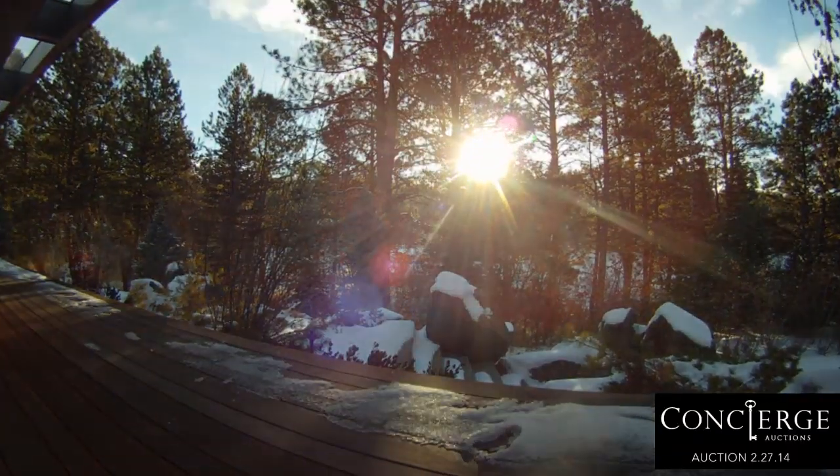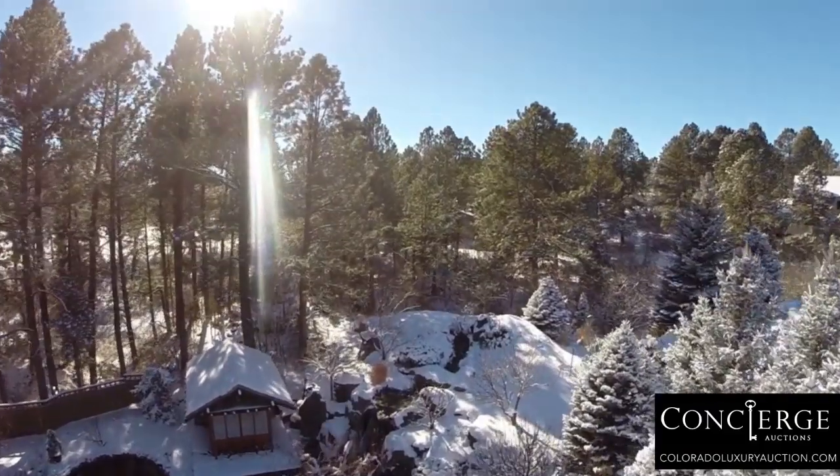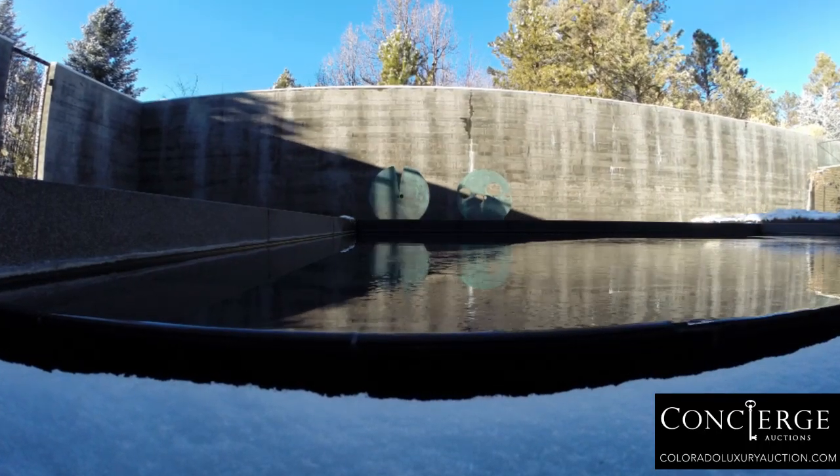Ghanadin demands your attention at every turn. At just over 10,000 square feet on about an acre of paradise, every angle, every view, every stone and tree have a specific purpose in this orchestrated masterpiece.